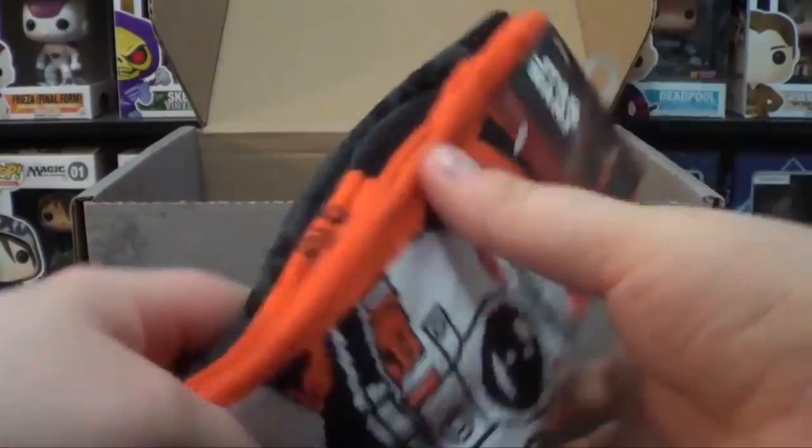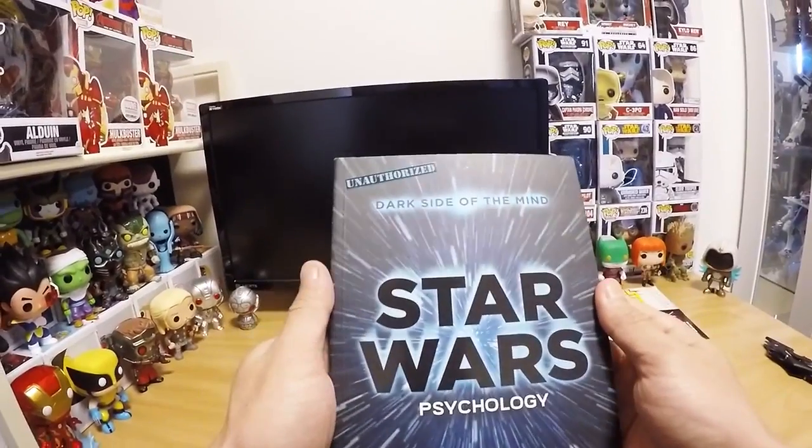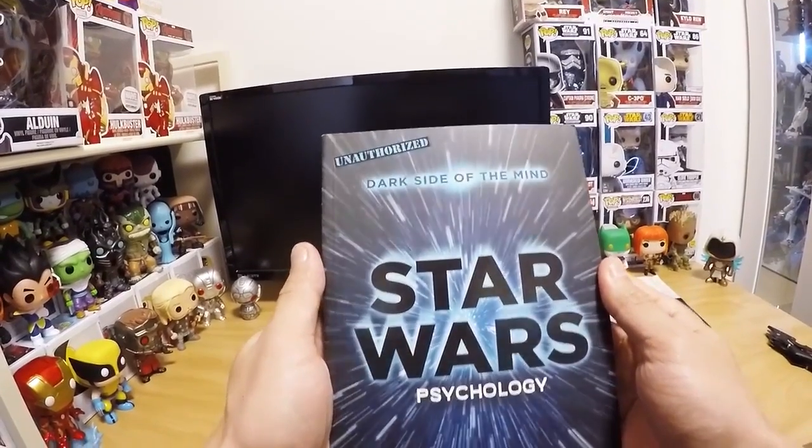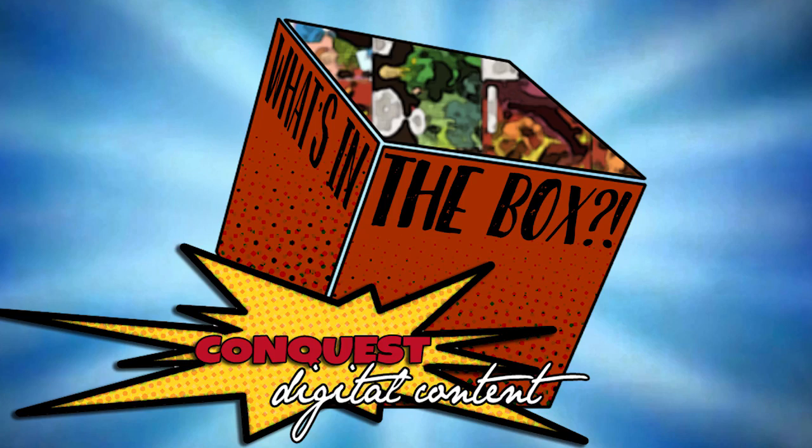Wow, these are really nice. They are like all these — oh, feels good on my face. This is a book: Star Wars Psychology — Dark Side of the Mind. Why Kylo Ren has daddy issues, and also it might explain how his hair is so perfectly fluffed after he takes off his helmet every time.